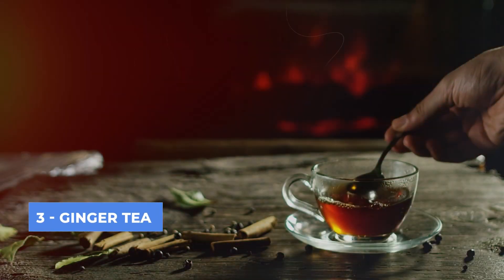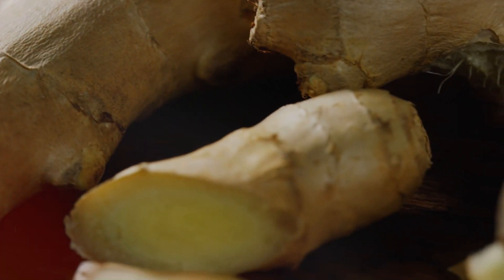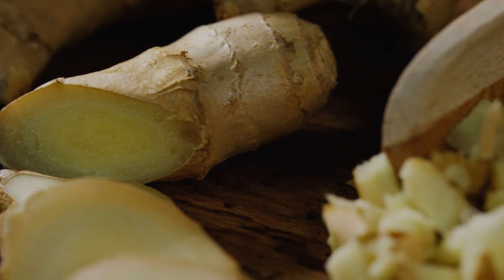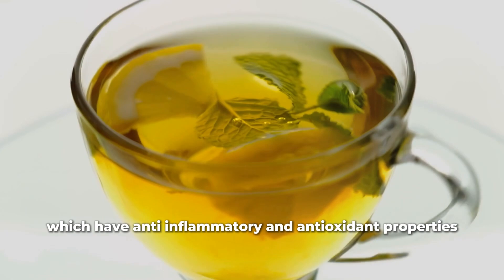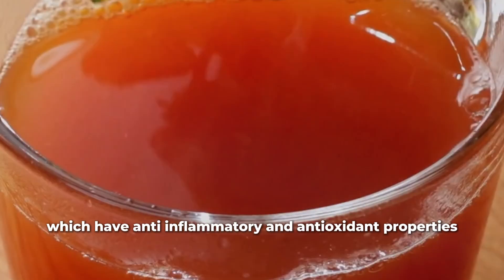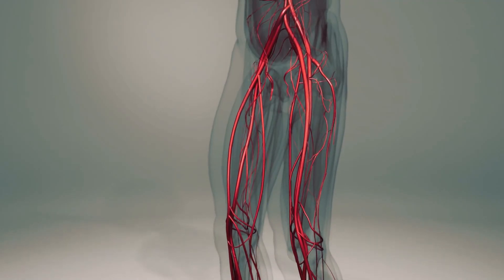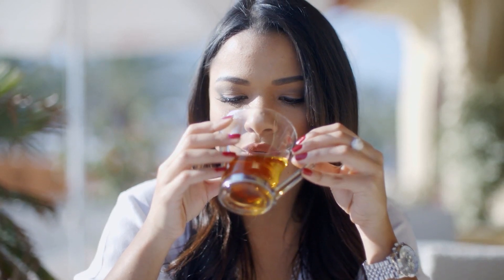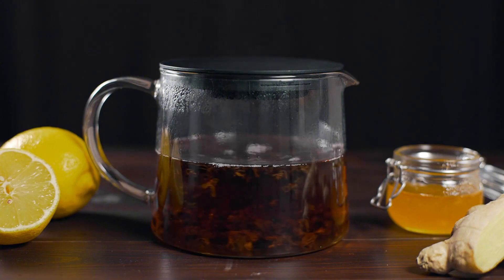Top 3: Ginger Tea. Ginger has long been used in traditional medicine for its various health benefits, including improving circulation. Ginger contains compounds like gingerol and zingerone, which have anti-inflammatory and antioxidant properties. These compounds help to relax blood vessels and stimulate blood flow throughout the body, including the legs. Drinking ginger tea can also help to thin the blood, reducing the risk of blood clots and improving overall cardiovascular health.